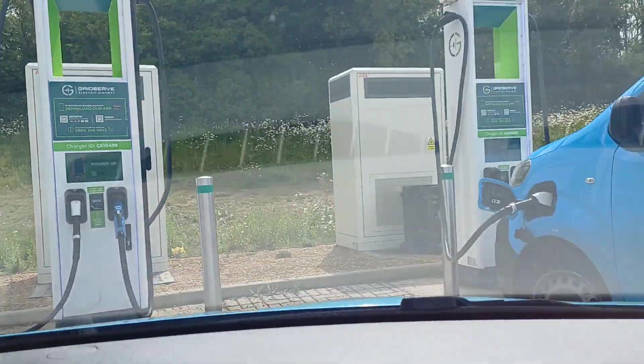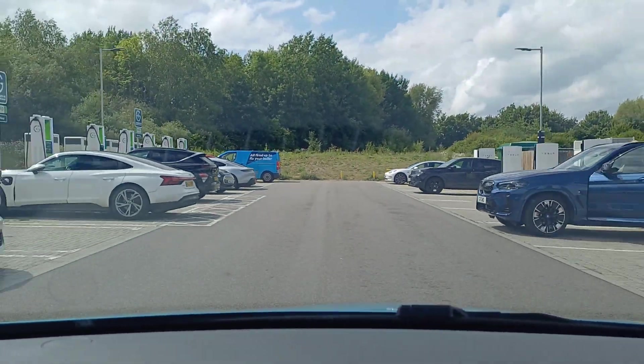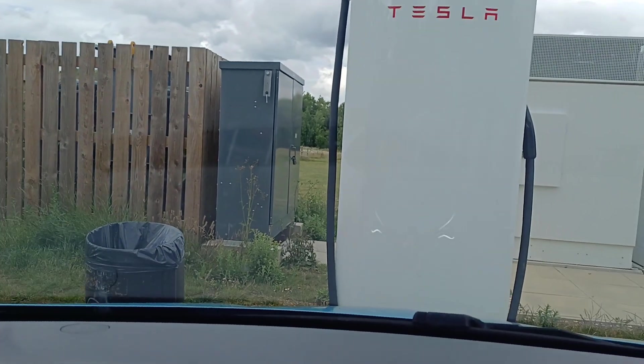However, we do have another option. Let's rewind and take that decision again. If we turn right into the Tesla superchargers, which are open to everyone at this site, then we can save more than just six pence per kilowatt hour. A lot more.